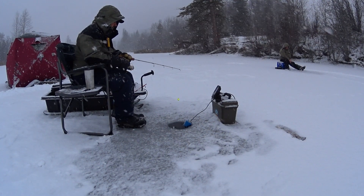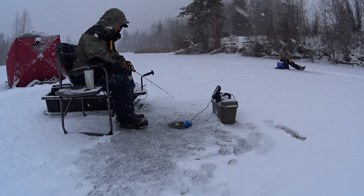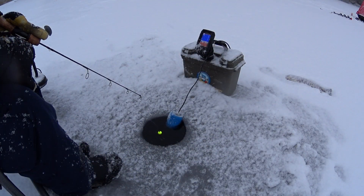You sure know when those fish are there, don't you? Yeah. When they come through, they're there. I've got one down there right now — looks like a football on the screen.